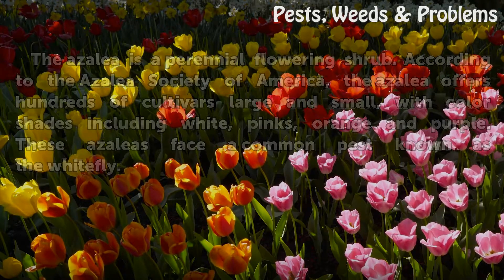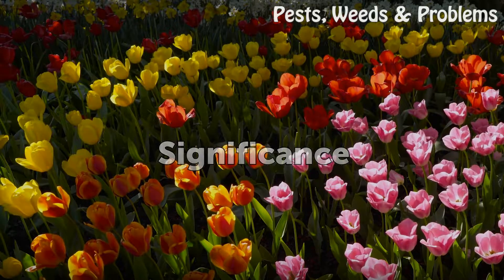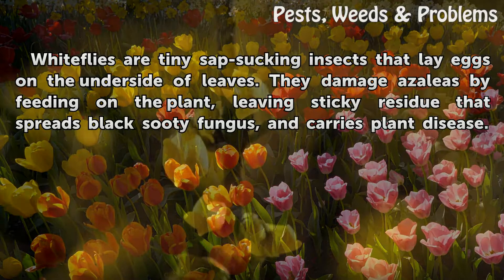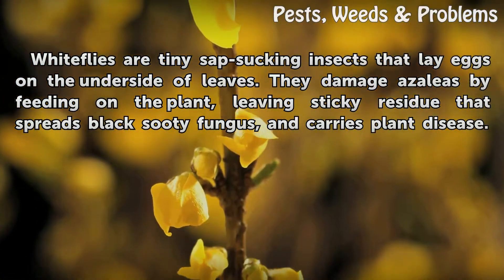White flies are tiny sap-sucking insects that lay eggs on the underside of leaves. They damage azaleas by feeding on the plant, leaving sticky residue that spreads black sooty fungus and carries plant disease.